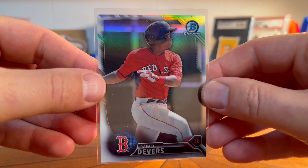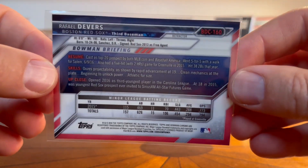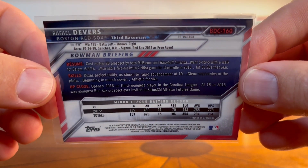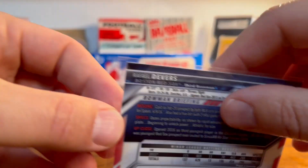Most of this is modern — actually all of it I think is modern — kind of a mix of sports. This is a Rafael Devers Bowman Chrome refractor. I just had a lot of fun poking around on COMC, searching, buying a card here and there inexpensively.